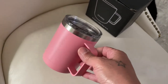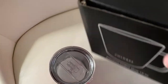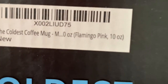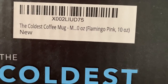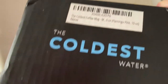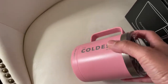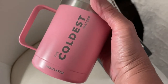Let me see how many ounces this is — I believe it's the 10 ounce. Yep, there it is — it's flamingo pink color and it's 10 ounces. You can see it says 'The Coldest Coffee Mug.' The reason why they call it 'the coldest' is because that's the name of the company, so this is supposed to be the hottest. Anyway, I just want to share that with you — check out the link and order yourself the coldest water bottle or the one for coffee.